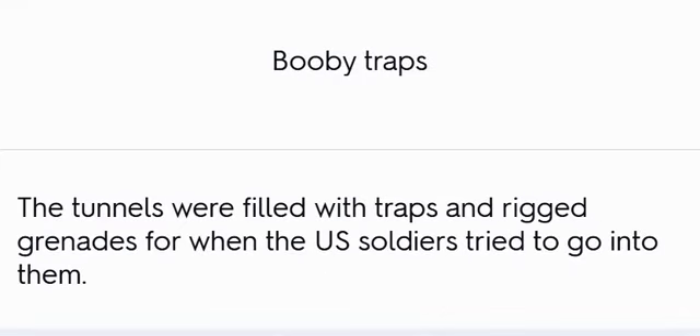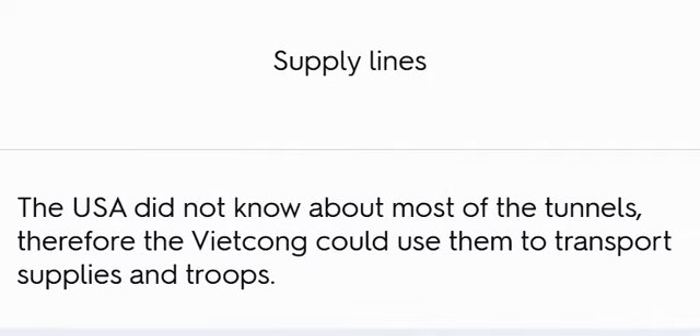Booby Traps and Supply Lines: The tunnels were filled with traps and rigged grenades for when U.S. soldiers tried to go into them. The USA did not know about most of the tunnels; therefore, the Viet Cong could use them to transport supplies and troops.